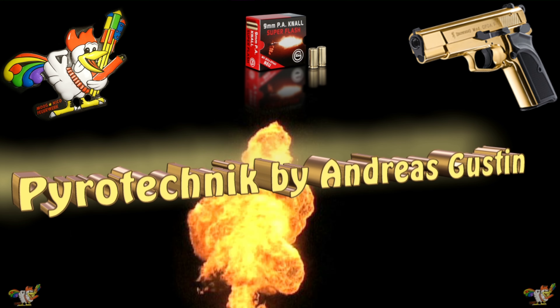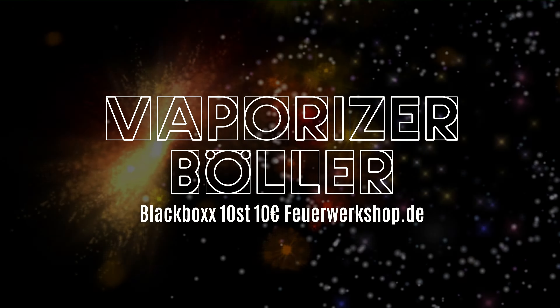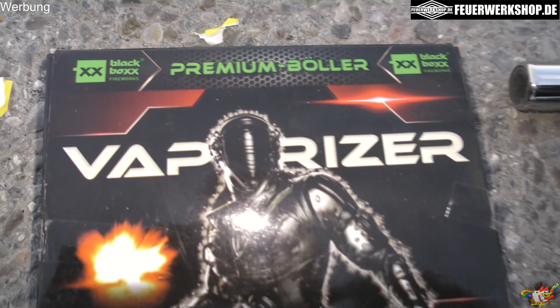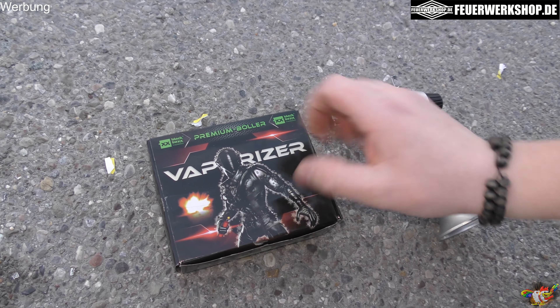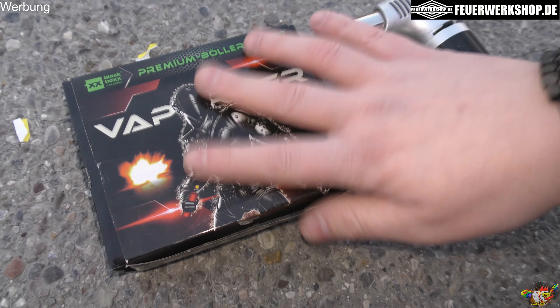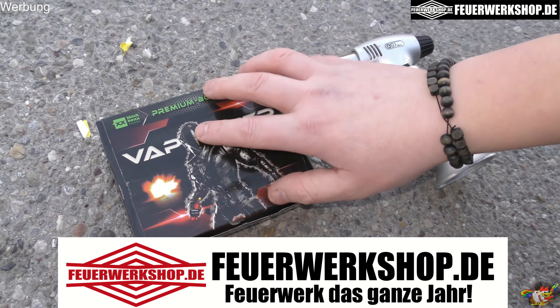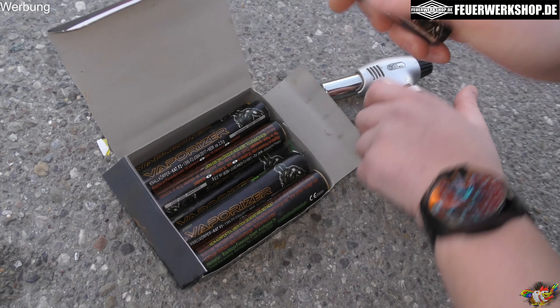Alright, let's go. Hello and welcome to a new test video here on my channel. We test today from Black Box the Vaporizer. These are 10 pieces, a bit expensive for 10€. I have ordered it from feuerwerkshop.de, the first link in the description — check it out, cool shop. I can only recommend it and we will see what these things are. Have fun!